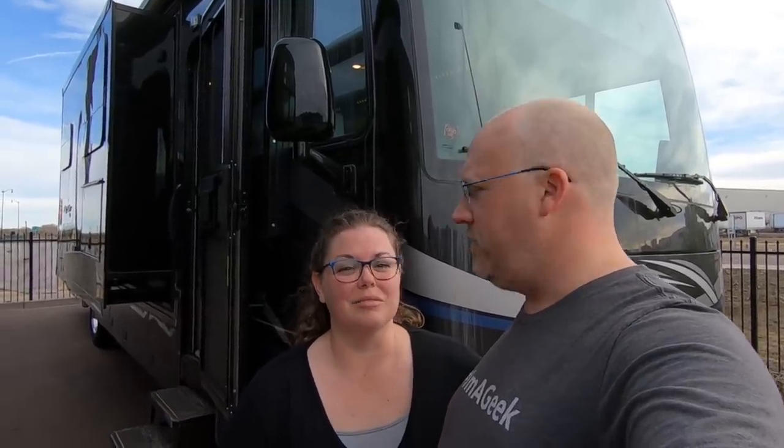Hey guys, Brian and Ayer here from Five to Go, coming to you from kind of a special location — very close to our house. We are in Fountain, Colorado at TransWest Truck, Trailer, and RV. These guys sell everything from horse trailers and utility trailers all the way up to million-dollar diesel pusher coaches, and they even have big mat trucks and super seas.